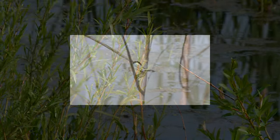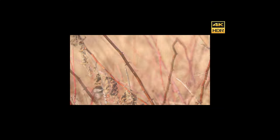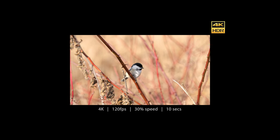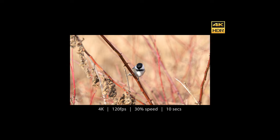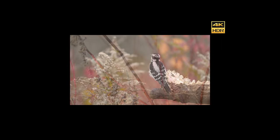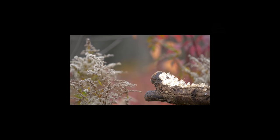Usually when shooting small birds I use 4K at 120 frames per second, which allows me to slow down the footage during post-production. So a 10 second 4K 120-frame video can be stretched to as much as 40 seconds. It's a significant adjustment when considering the amount of footage needed to create a video in 8K.